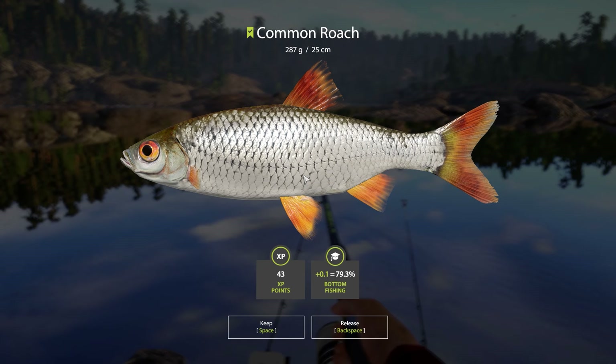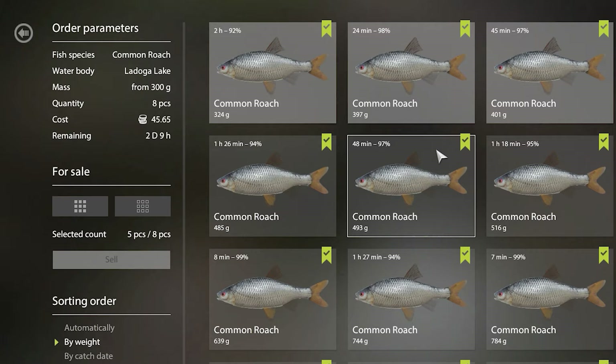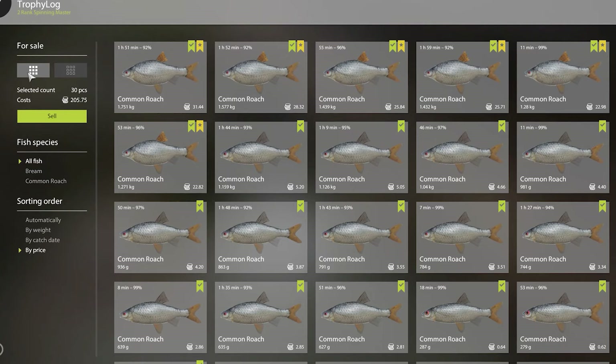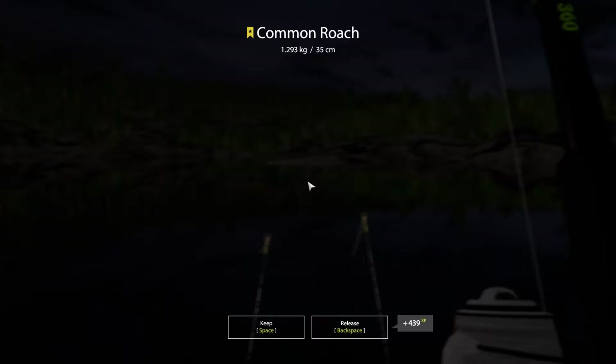Easy gains — money time once again. Managed to fill in two roach cafe orders, one for 40 silver and the second one for 45 silver. Sold the rest of the keep net for 205 silver. In total we made 290 silver, which is very good. I have to say that this new ground bait is actually doing wonders — I keep getting way more trophies and the average size of the trophies is way better.